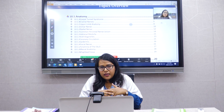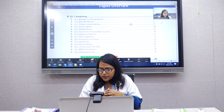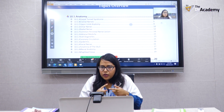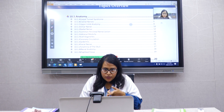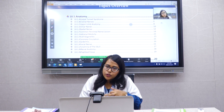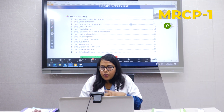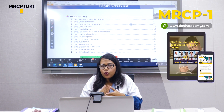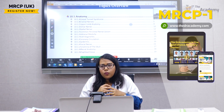It's a six-hour exam with a break in between, consisting of two papers — Paper 1 and Paper 2. Each paper has 100 questions, so you will encounter 200 questions in total for the entire MRCP Part 1. All questions are single best answer format, so out of five choices you must pick one.